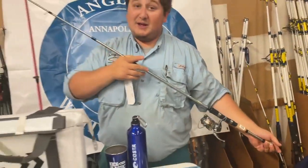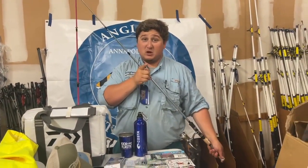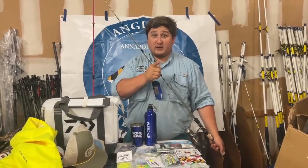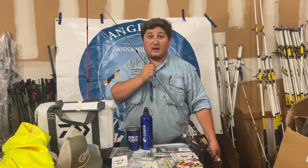Remember guys, it's exactly one week from today — next Sunday, White Perch Open. If you haven't registered, don't forget to register as soon as possible. Thanks guys.